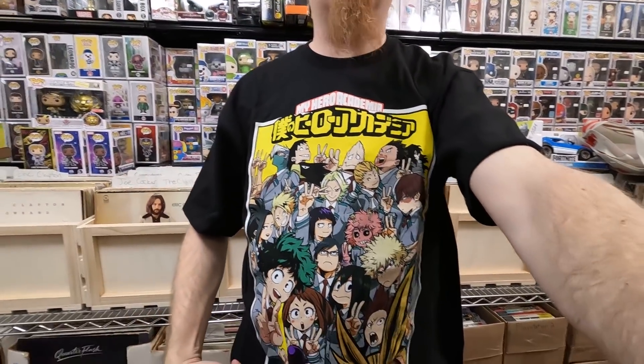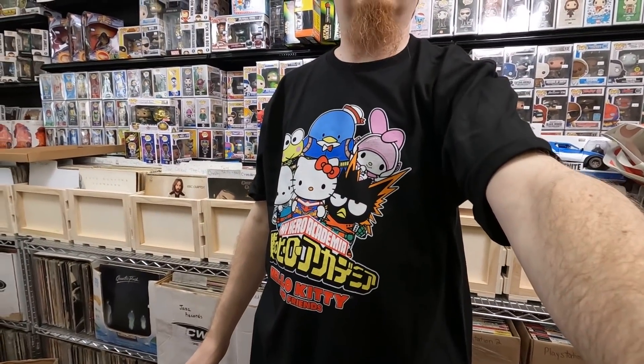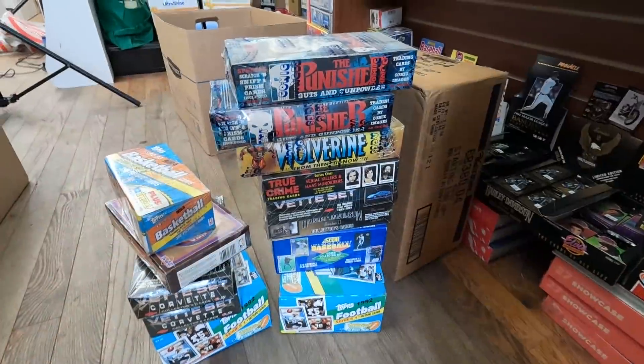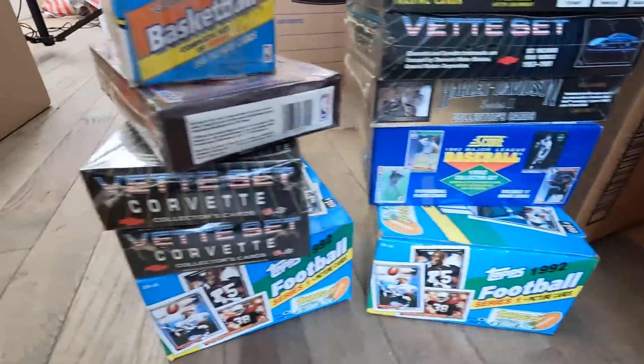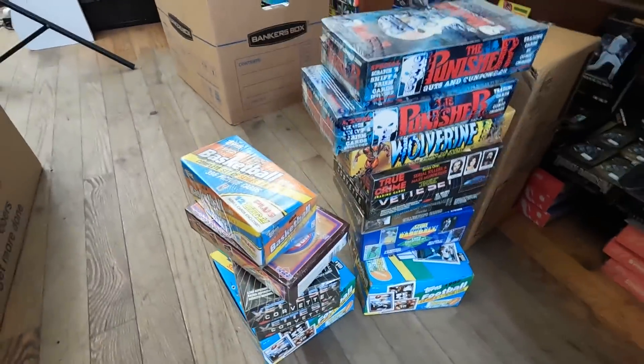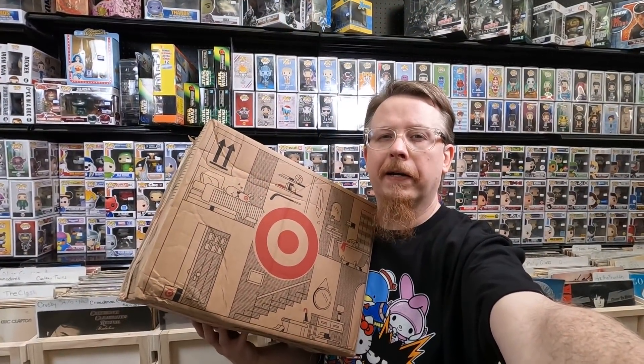I picked up a couple of T-shirts: this Bob's Burgers one is amazing, a super fun My Hero Academia shirt, and a My Hero Academia Hello Kitty mashup shirt — all 12.99 each, really good price. I also just had a fun batch of old trading cards traded in. I love this kind of stuff because it sells so well in the shop — all that's going in the shop as packs.